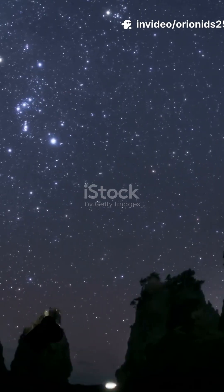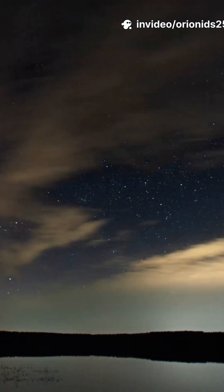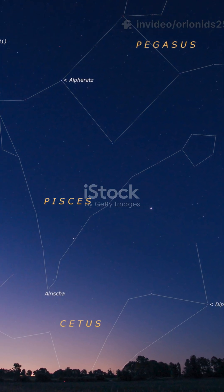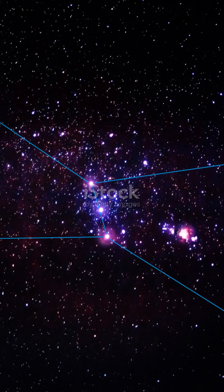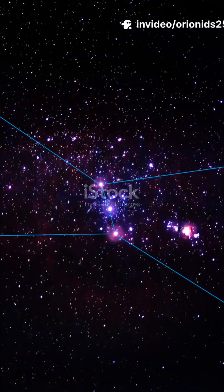When? Late tonight into pre-dawn, roughly midnight to 5am your local time, with the sweet spot around 2-4am. That's when the radiant — the spot meteors appear to come from — gets nice and high.